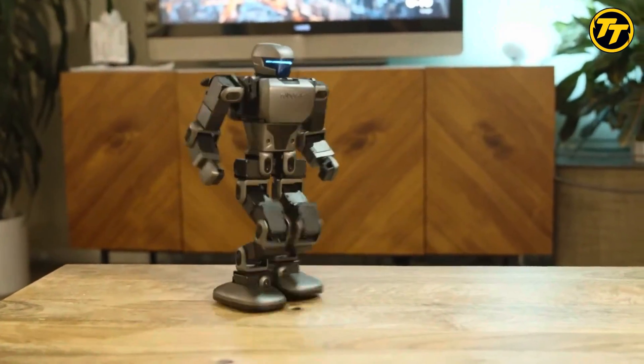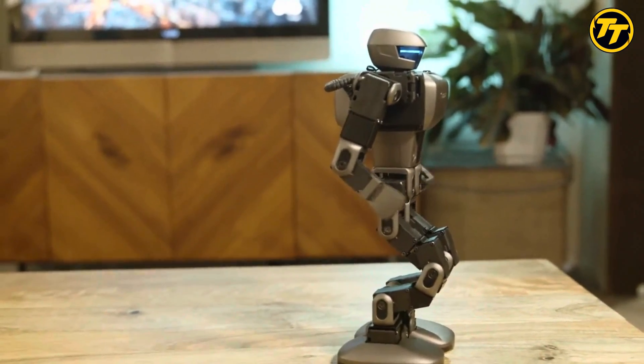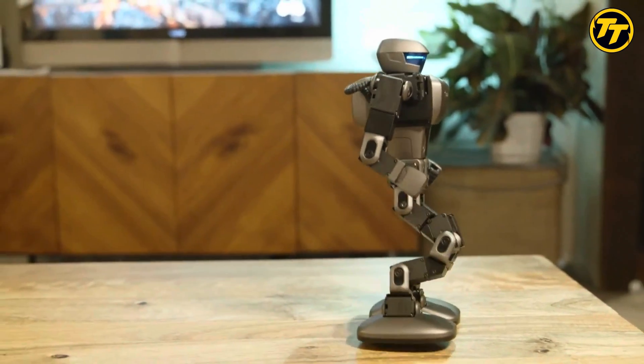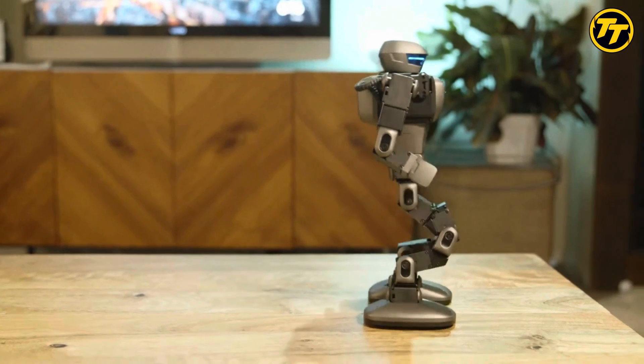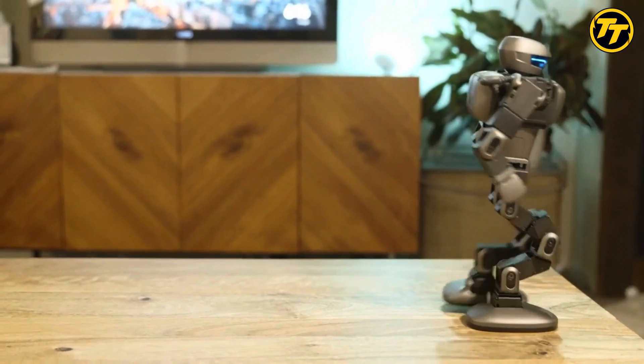Robosyn K1 Pro can perform various actions such as walking, running, jumping, dancing, fighting, racing, and more. Robosyn K1 Pro is a robot that will unleash your creativity and imagination.